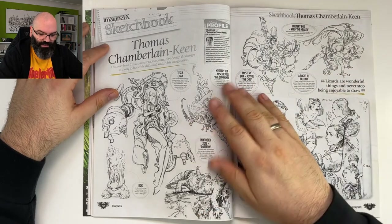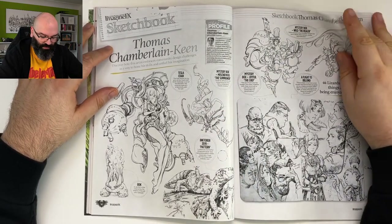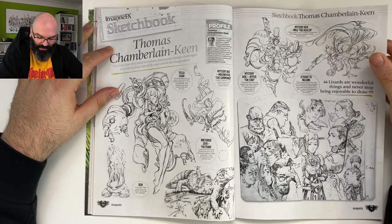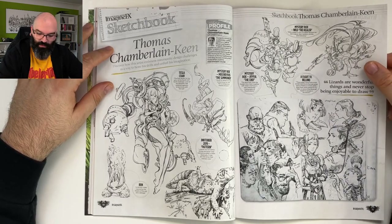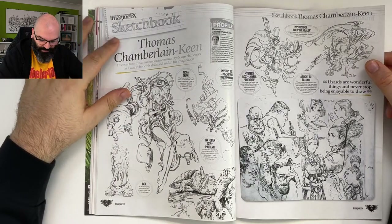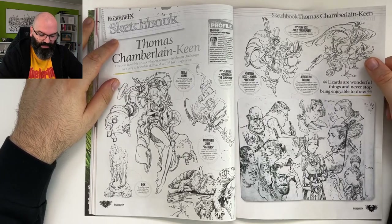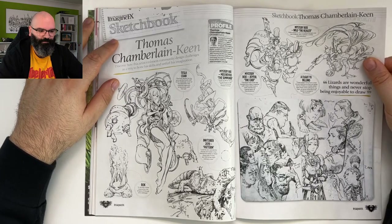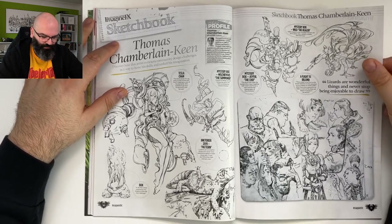TCK — Thomas Chamberlain-Keen, the one and only. If you don't know him, that's your loss. Thomas is not only a super nice guy, he's also probably one of the best artists I know. He's fast, precise, has a distinct style, and his lines are always absolutely on point.